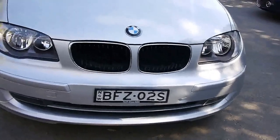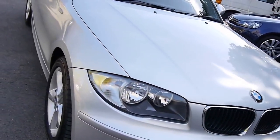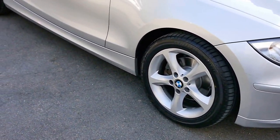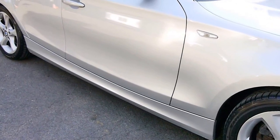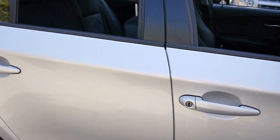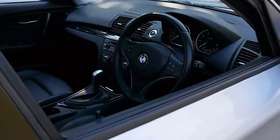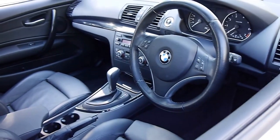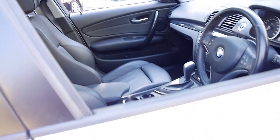Good afternoon ladies and gentlemen. My name's Richard and I've got a little BMW 120i here that's a stunning little car. It's a 2008 series car, actually built in Germany in late 2007. For those of you that don't know, when a car is built in Europe after about July, which is their summer holidays, it becomes the next year's model year.